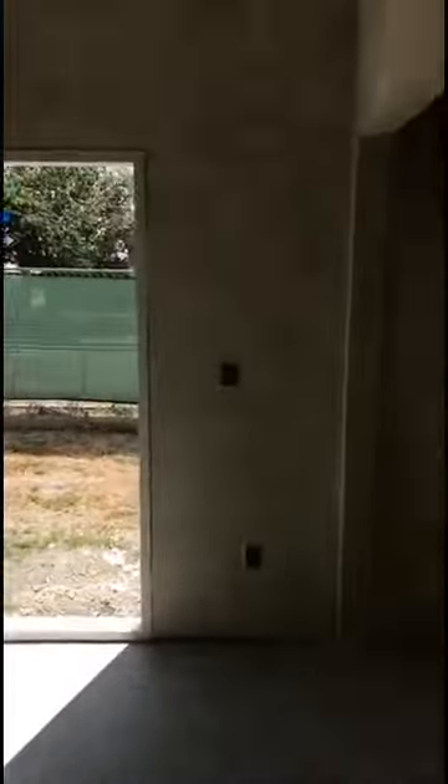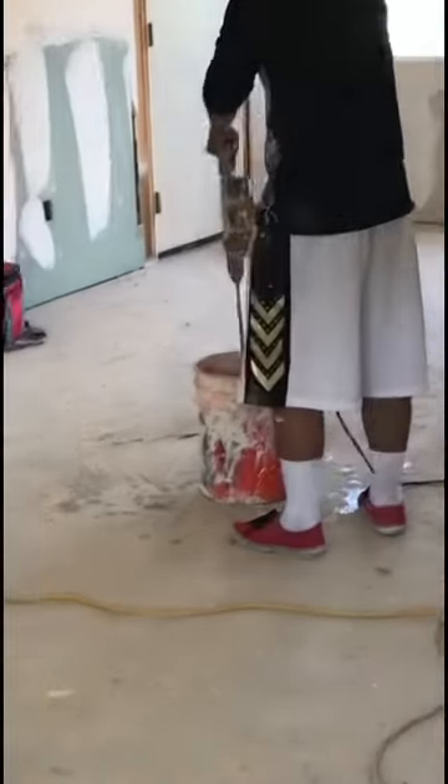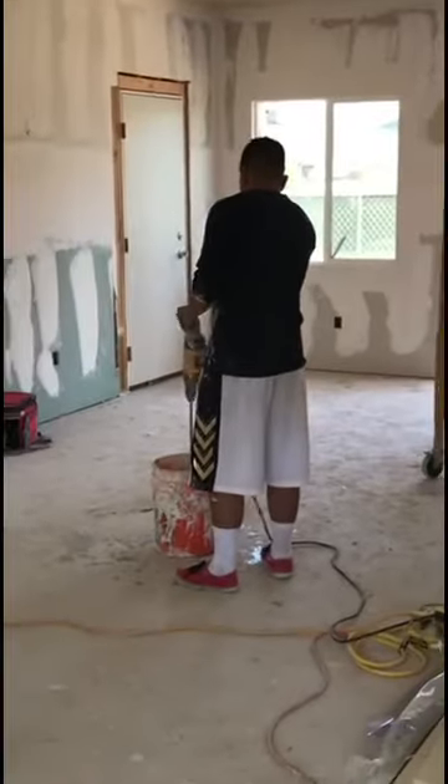In this room it looks like it just got textured. We were warned to be careful, so making sure we're not touching anything. Mixing the mud.